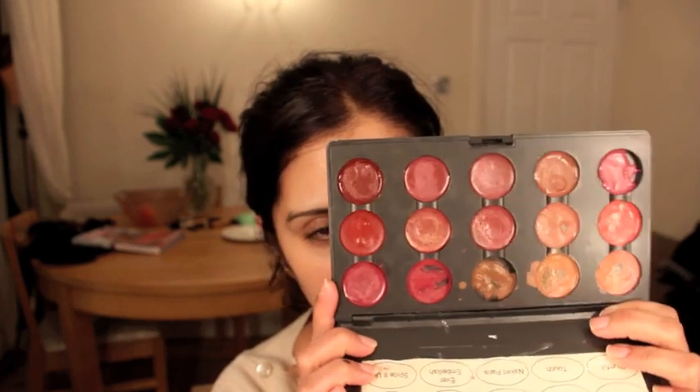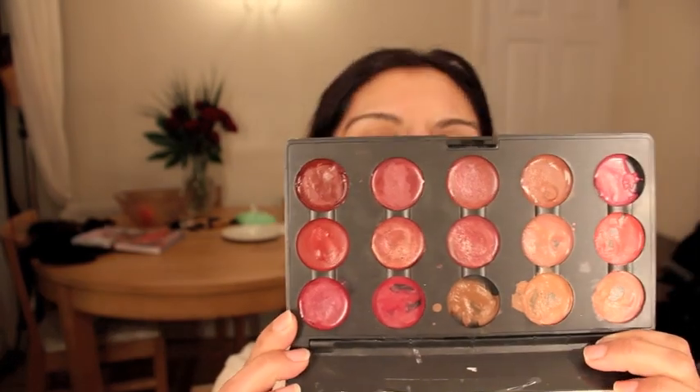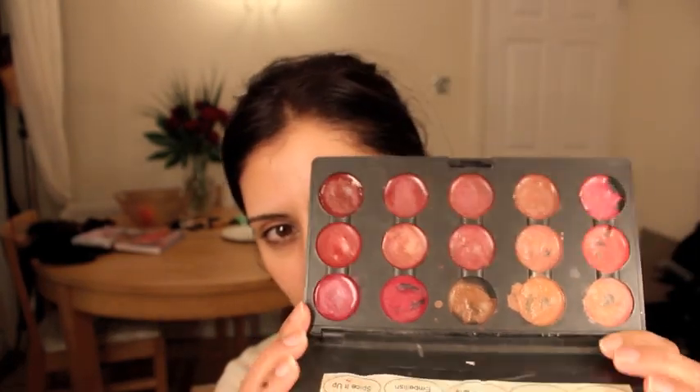For lipstick, I'm just going to take this. This is a MAC Pro palette in which I have melted in MAC lipsticks — my favourite ones. So I will just take this; it's going to be more than enough for me there. There's plenty of colours for me to choose from.